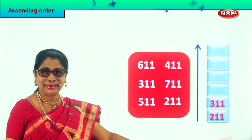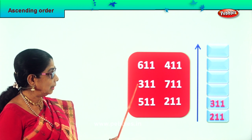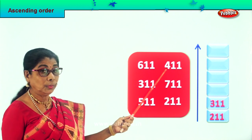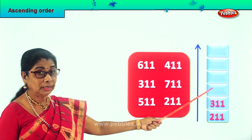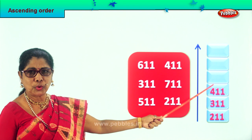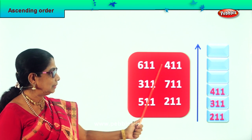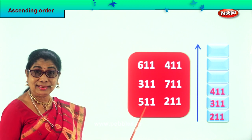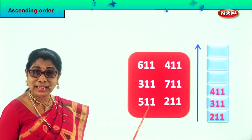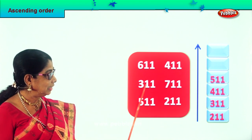211, 311. Good. So we finished 200, 300. Next we go to 411 over here — that's the next big number. So we take and put it over here: 411. Are you enjoying? Good. So we finished 3 numbers here, we are left with 3 more. Up next after 400 we have 500 here. So we take the 511 and put it over here. So 4 numbers are finished.